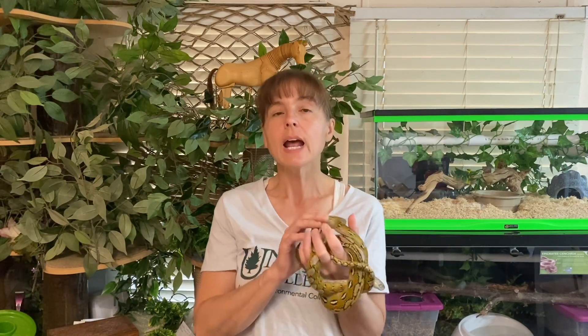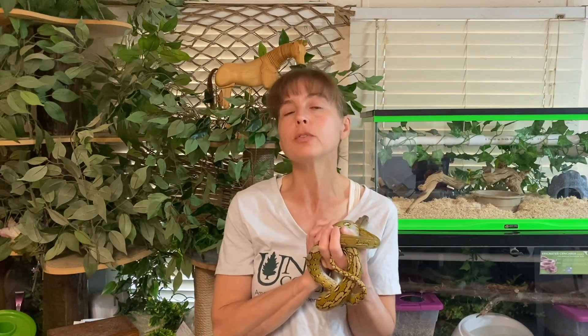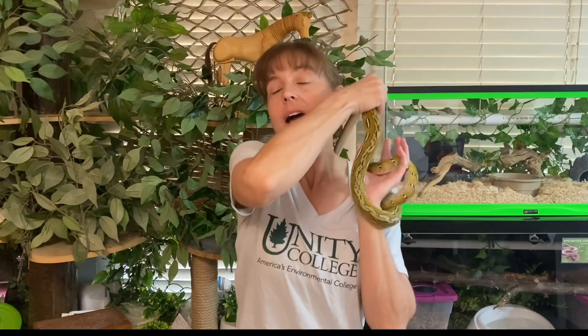If all you're ever going to use the target for is to signal feeding, then you can just keep pairing that target with food — that's fine. But understand that every time the snake sees the target, the feeding response is going to be activated and they're going to get into food mode. That's not generally what I want to use the target for. I want to use the target to get the snake to perform other behaviors like recalling, shifting, and stationing. So as soon as they're ready, I want to start transitioning them from associative learning to instrumental learning — operant conditioning — which means the target is a signal that they need to perform some behavior first in order to earn reinforcement, and that reinforcement is contingent upon the behavior they perform.